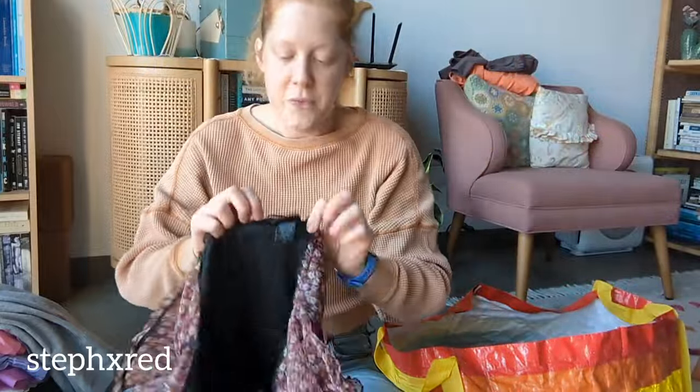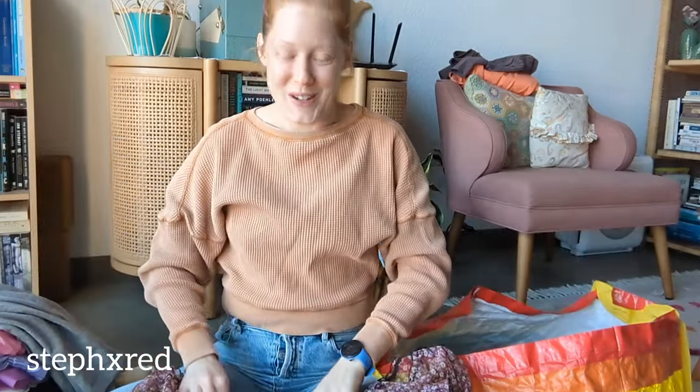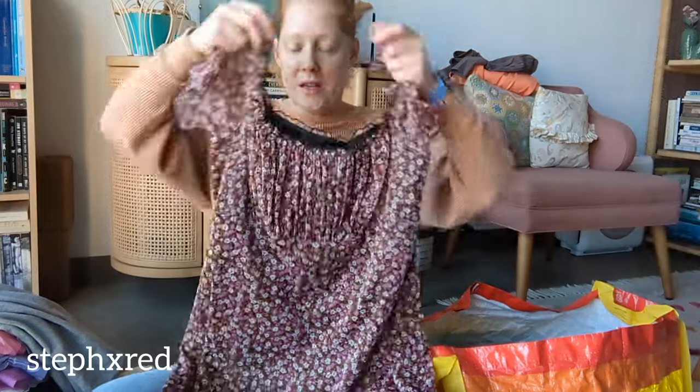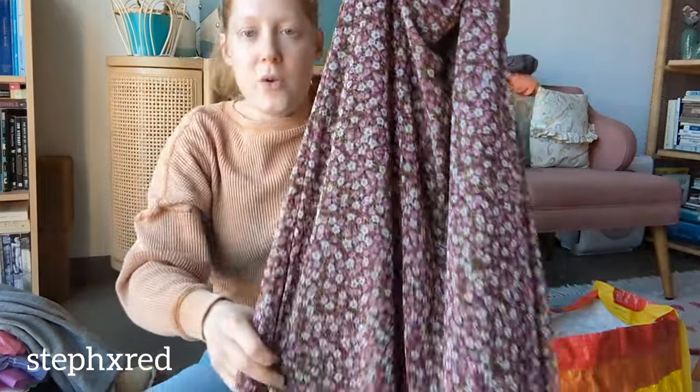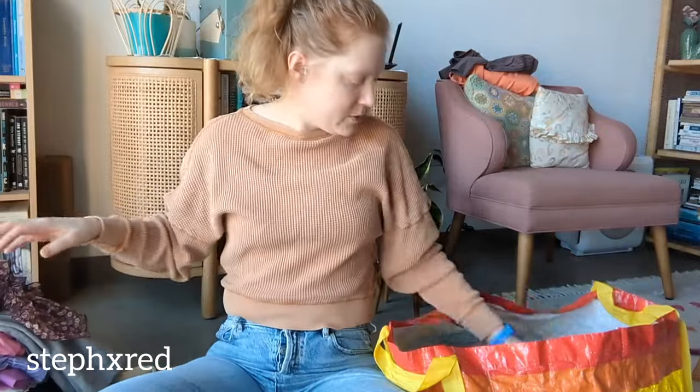This is Vintage Exhilaration from Target. I love finding those old Target labels because they still sell those brands - they're still around. It's a very classic 90s empire waist, really pretty floral, and I've sold vintage Target brands before, so I think that one will do well.